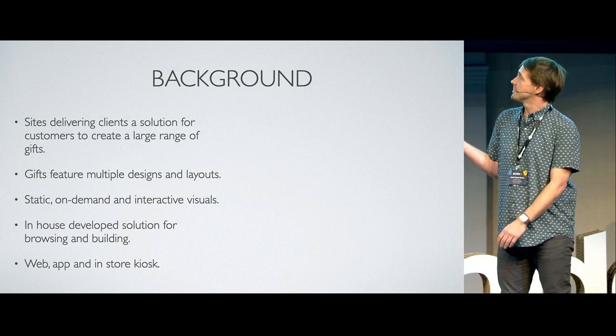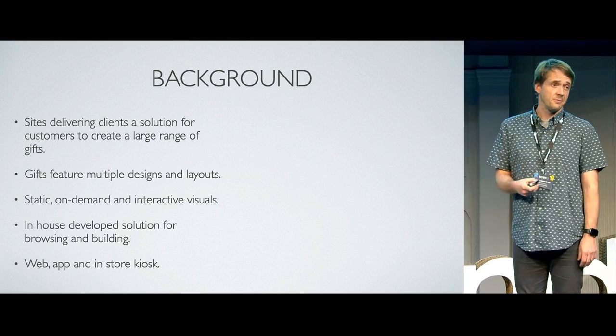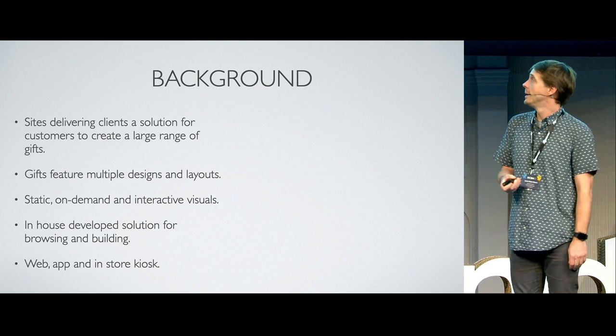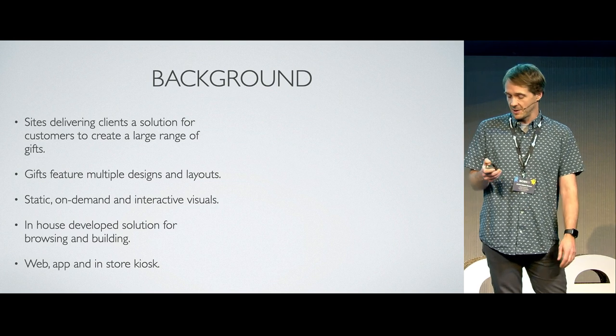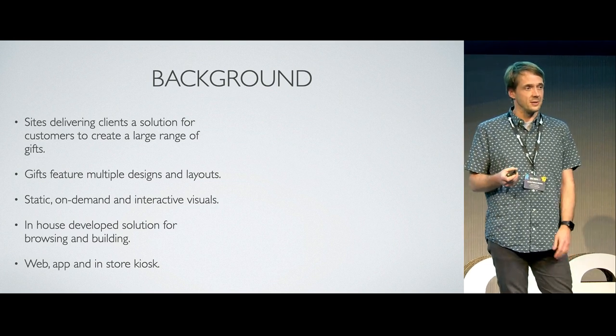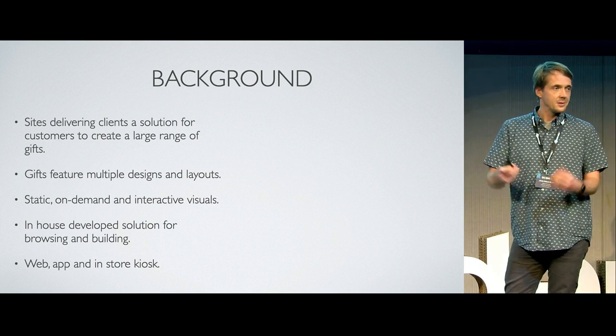We currently focus on providing for web and mobile web, and in the past we've worked on app and also in-store touchscreen kiosks. The company was pretty much founded on touchscreen kiosks, but like everyone in the world, we're really prioritizing web at the moment.